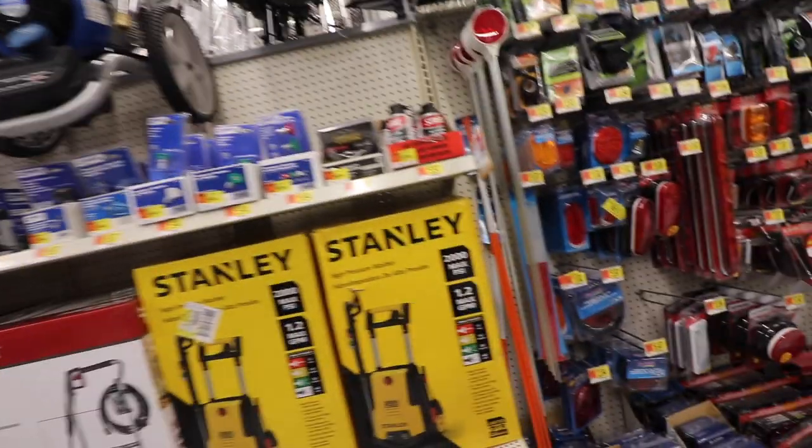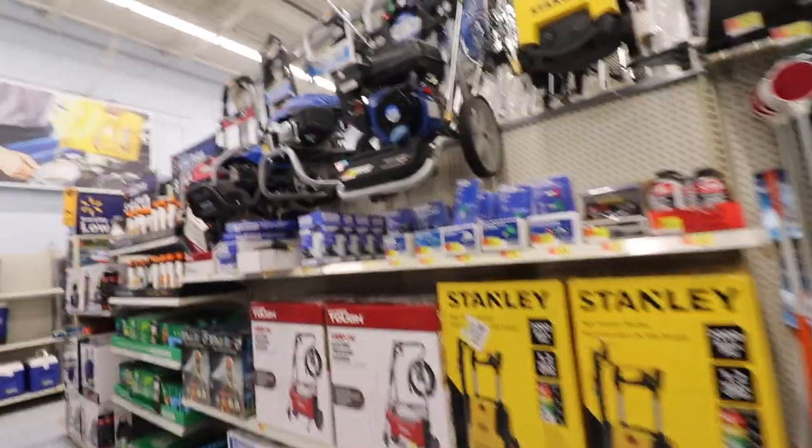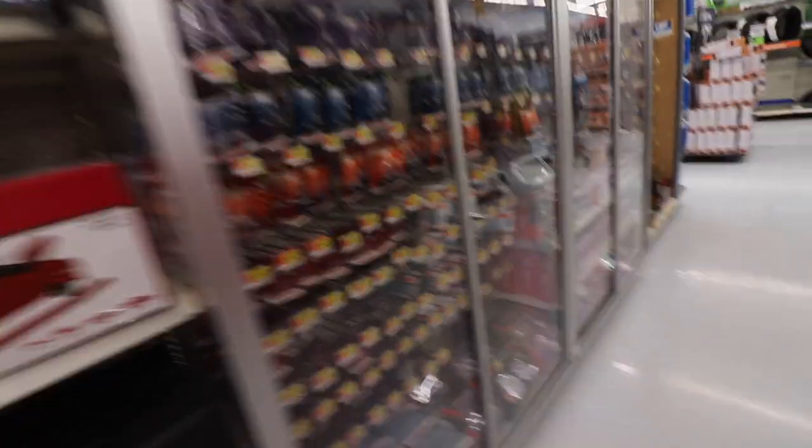In the future, I definitely want to get a pressure washer because we're going to be doing truck washing vlogs pretty soon. We actually already have one of these, so we don't even need that. Probably going to get some light bulbs pretty soon. Let's go see what else they got.